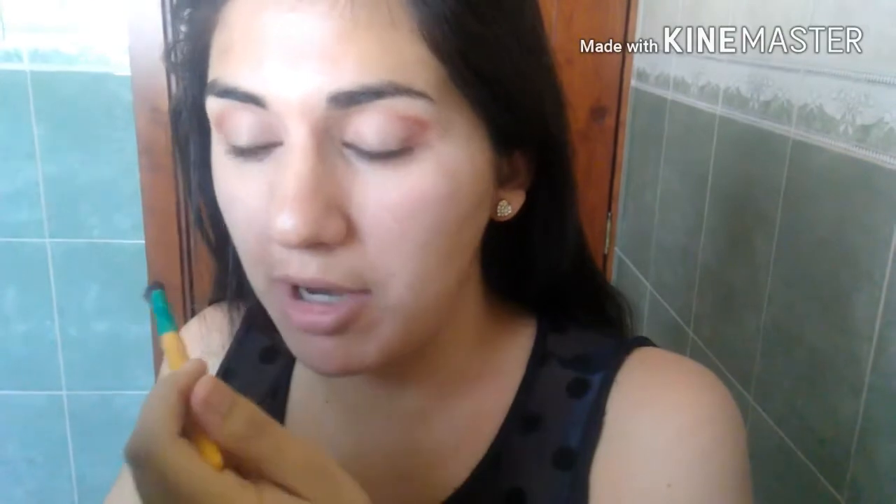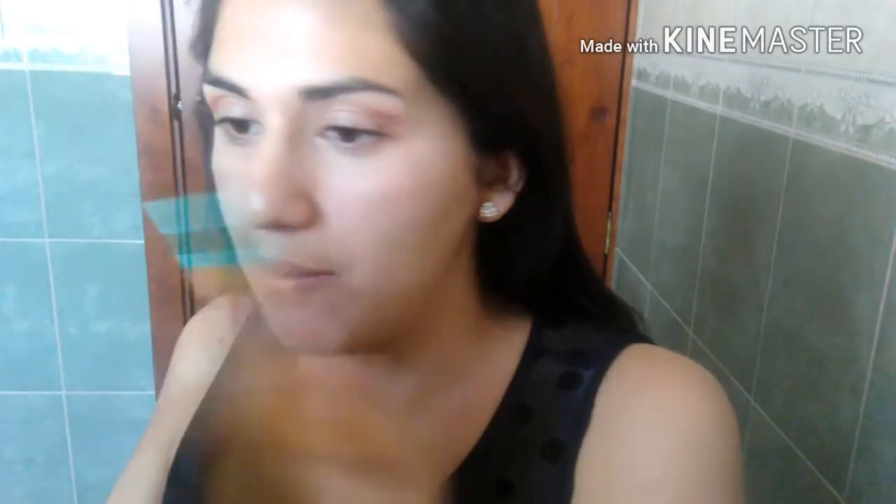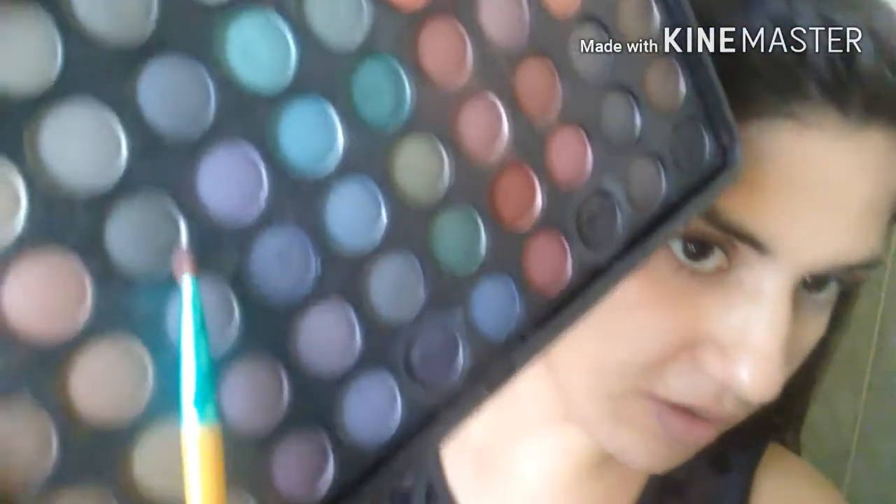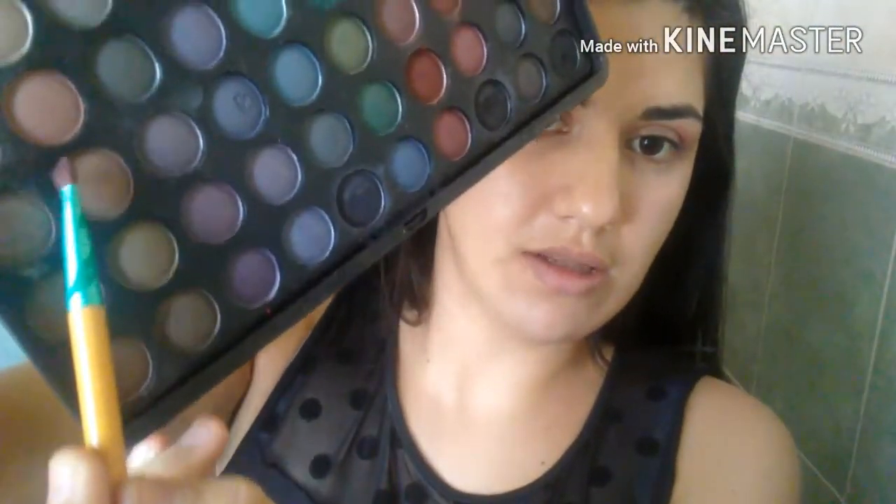Is it just me or do you guys notice that one eye comes out better than the other one? For me it's mostly this eye that comes out better than this one. Now with the flat lip brush I'm going to be grabbing — what color should I do? Maybe a mix of these two colors right here, this one and this one.